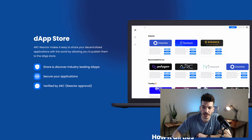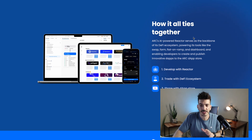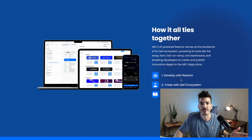It's pretty cool that they're going to have a DApp store, so you can create DApps with their software and then browse what other people are making. So how this all ties together: develop with the Reactor, build DApps, trade within the DeFi ecosystem — maybe tokens that your DApp has itself — and share your DApp in the DApp store.